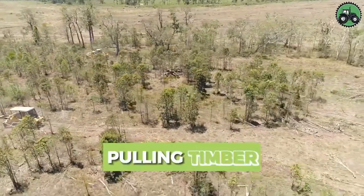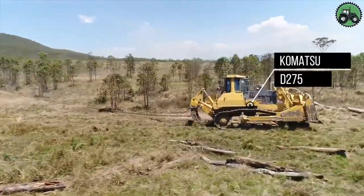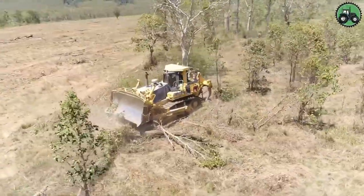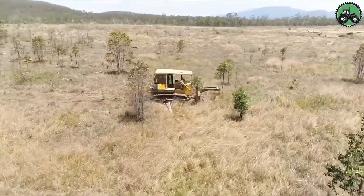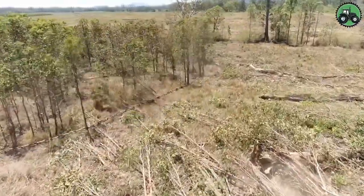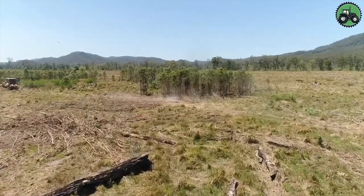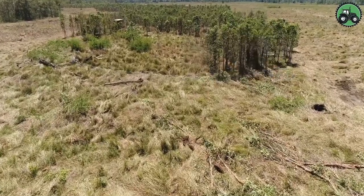Delve into the world of timber pulling, where the formidable Komatsu D275 and Komatsu D85A machines take center stage. These industrial giants redefine efficiency and productivity within the forestry sector. Their advanced engineering and cutting-edge technology facilitate the seamless extraction of timber, revolutionizing logging operations. From dense wooded forests to bustling lumber mills, these equipment combinations are pivotal in optimizing timber extraction and contributing to sustainable resource management.